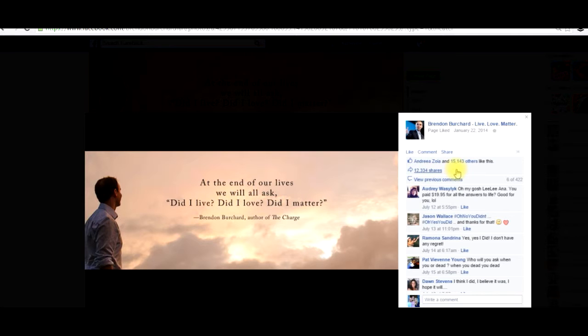12,000 shares — I mean that is a ton of interaction. But what's missing here is there's no description. And that is where he's missing out on the opportunity to connect with all of those people that have engaged with this post. They saw it organically in their news feed but it didn't have a description.